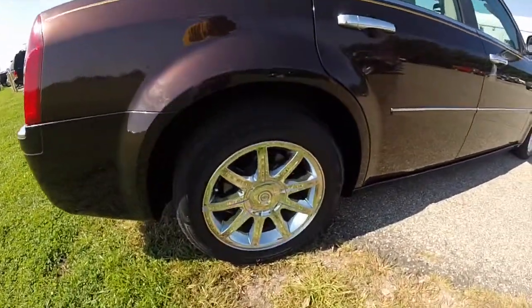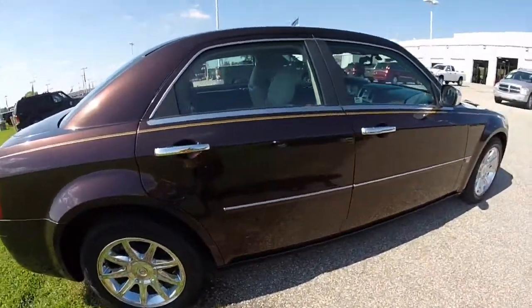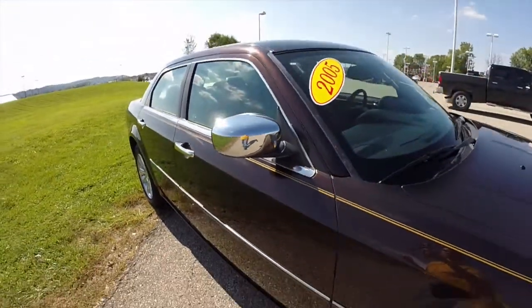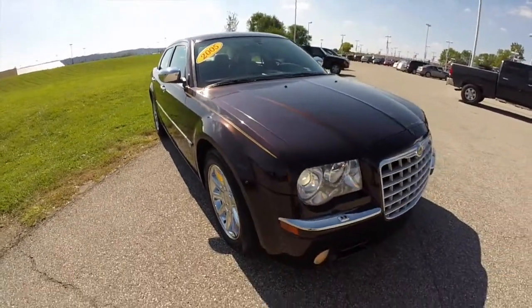This has 18 inch chrome aluminum wheels, Xenon high-intensity discharge headlamps, chrome mirror caps, rain sense windshield wipers, Sirius XM radio, and satellite navigation.